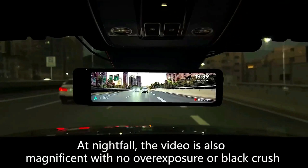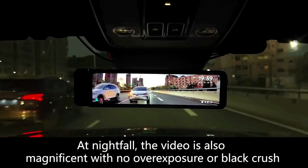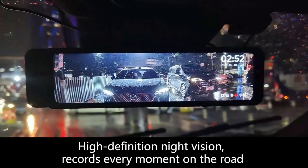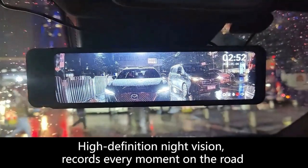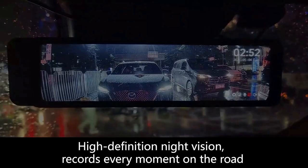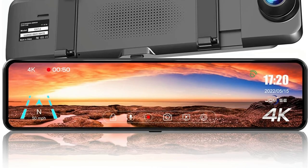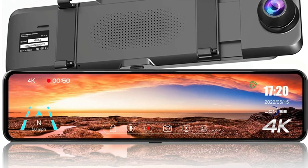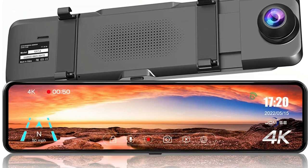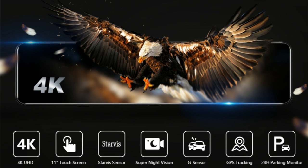Compared with the traditional mini-USB interface with 5 pins, it avoids problems that are likely to occur in use, including black screen, restart, and deformation caused by high temperature. It features real 4K resolution, which has almost twice the pixels of 1080 resolution, so it can record high-definition and smooth images in daylight or at night, rainy or sunny — making it an indispensable helper for you.